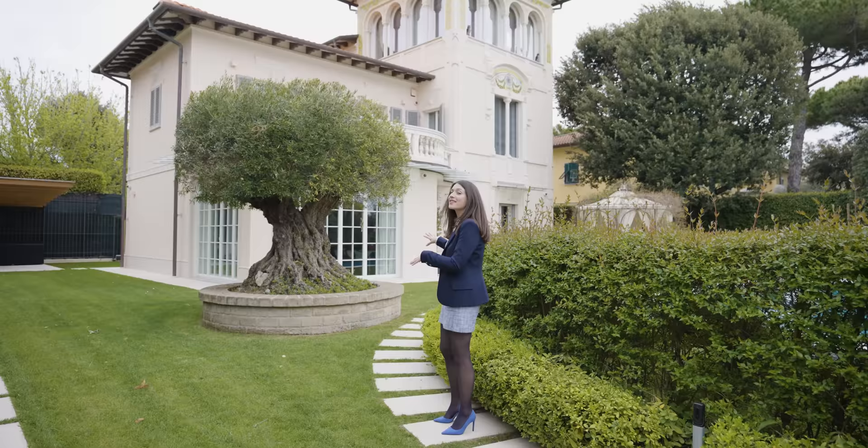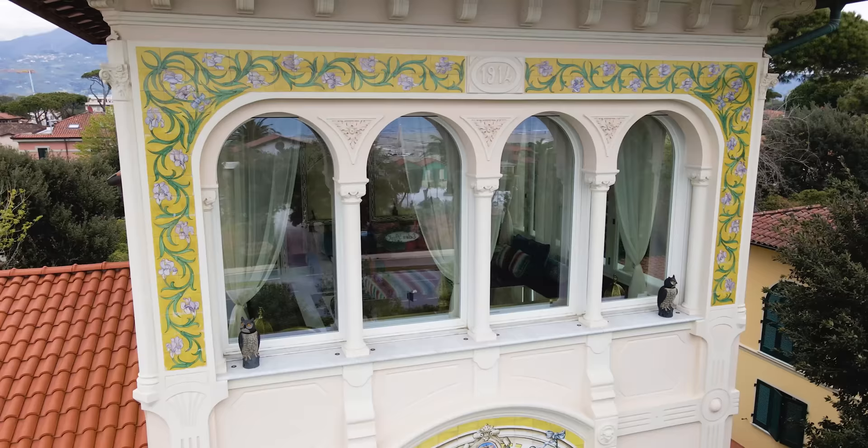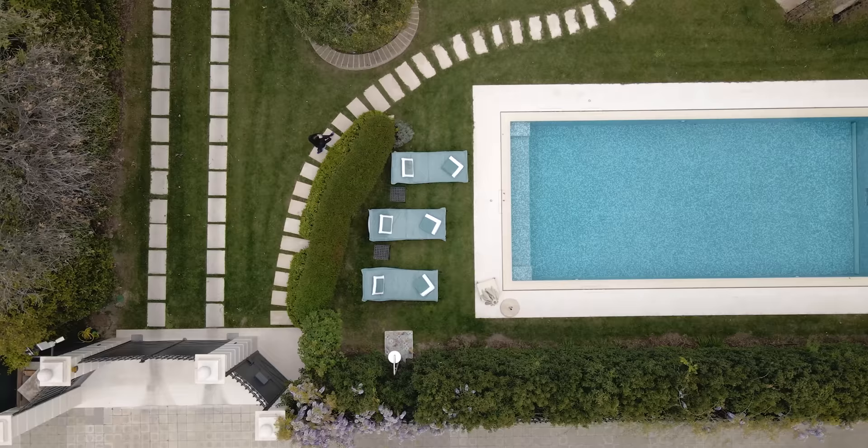Right in front of us is this lovely olive tree that brings our attention to the facade of this gorgeous Art Nouveau property, with the Vietri tiles and the large windows that embellish the Tourette.